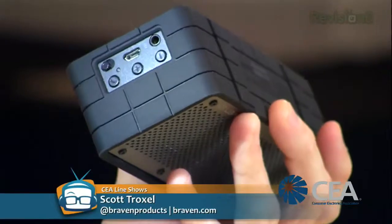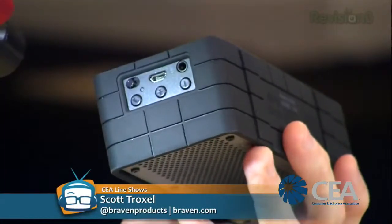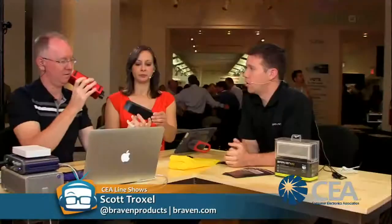There's also a 3.5mm audio input jack, so if your device doesn't support Bluetooth - like a Kindle Fire - you can just plug straight into it. Then there's volume plus and minus, a Bluetooth syncing button, and a phone call button to answer calls. You can also control audio tracks with the volume keys if you hold them down for three seconds.